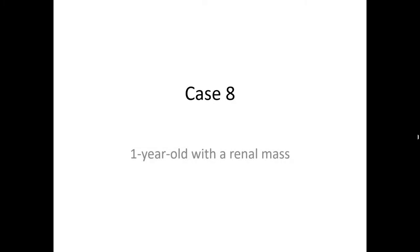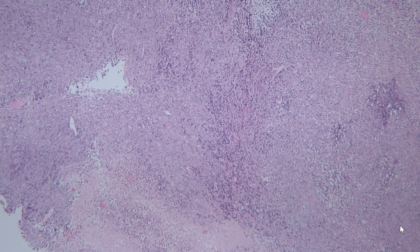This is case eight, a one-year-old with a renal mass. Low-power examination shows a solid, malignant-appearing tumor. You can tell it's malignant, number one, by how cellular it is, and the fact that it has what's called geographic necrosis. Essentially, you have highly cellular areas of the tumor that are closely juxtaposed to areas of necrosis.